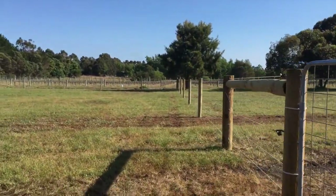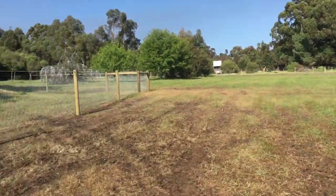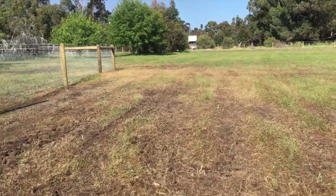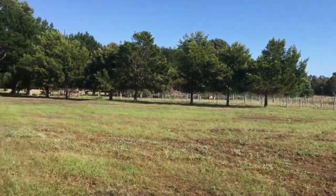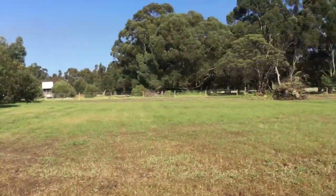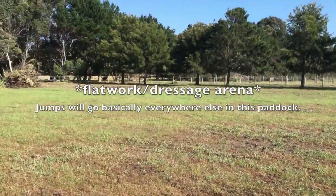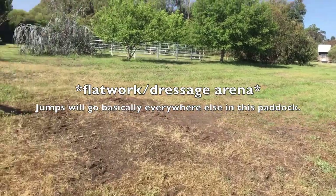This is the last paddock and it's the biggest one. This is where we'll be doing our riding, so the horses will probably spend most of their grazing time in here. There's the round pen in here, and in this space we're going to have a 60 by 20 metre arena, which we're building today just with arena markers.